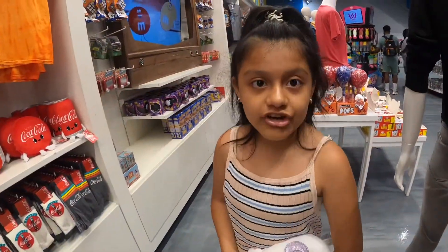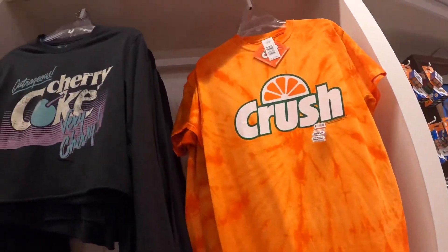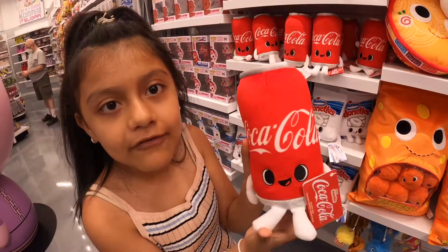Look at all these cool shirts from sodas — they have Crush and Cherry Coke. For my Coca-Cola lovers, look at what they have. It's so cute and the price is only $12.